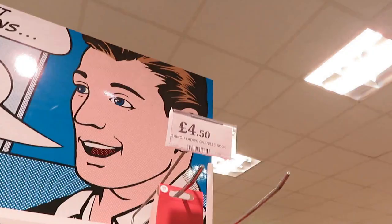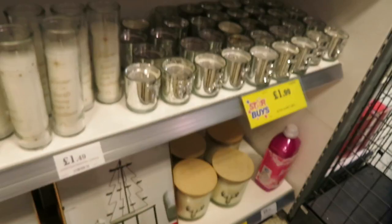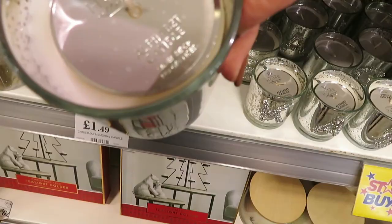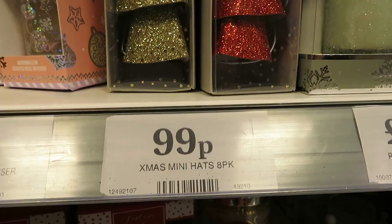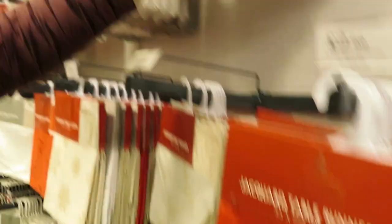There are some Grinch socks here for £4.50 - they're very thick and they've got the non-slip things on the bottom. There are candles, alphabet signs for £1.99, and a fluffy marshmallow reed diffuser for £1.99. And Christmas mini hats - what the hell would you do with them, they're tiny! There are also some cute cutlery holders.